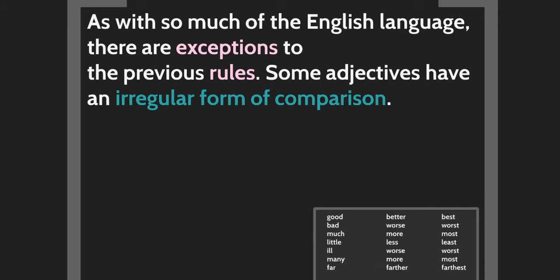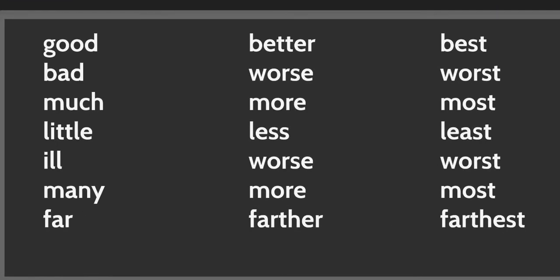In English there are exceptions to these rules. Some adjectives have irregular forms of comparison that you must memorize. Good — better — best. Bad — worse — worst. Much — more — most. Little — less — least. Well — worse — worst. Many — more — most. Far — further — farthest.